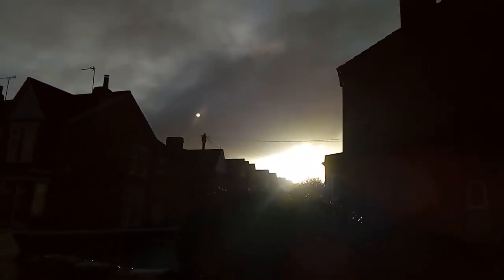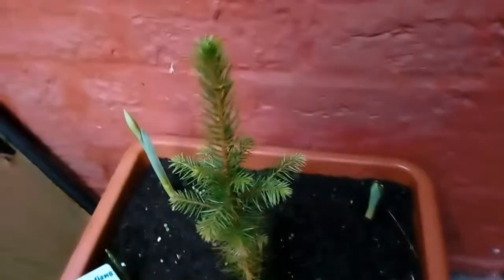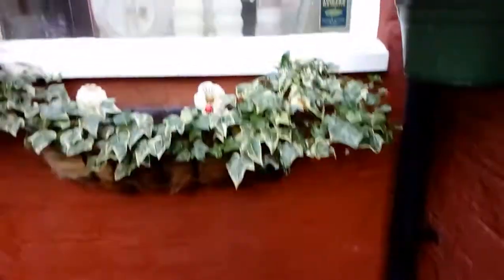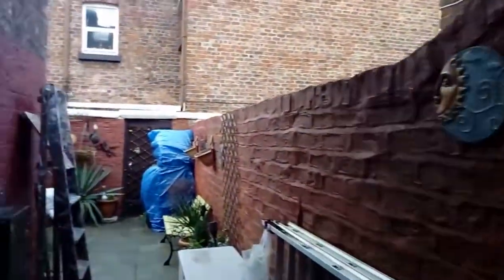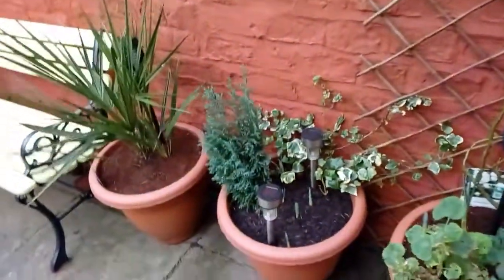I'll go in the back now. Do you know, if you remember Christmas time? That's how it is now. The garden's all tidy, ready for spring. But you can see, you'll see the progress. It's very windy.